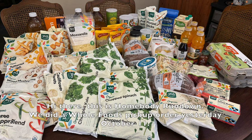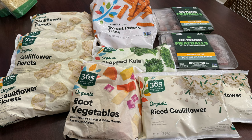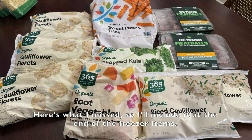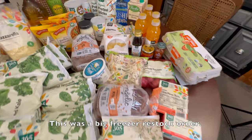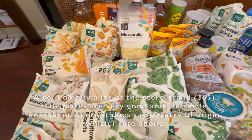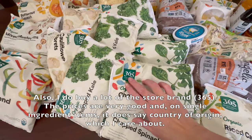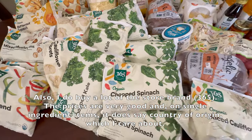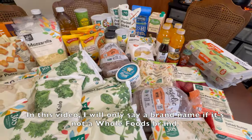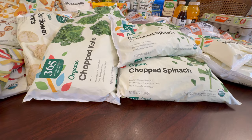Hi there, this is Homebody Rundown. We did a Whole Foods pickup order yesterday, October 11th, a total of 83 items, some of which aren't in the picture because I missed an entire bag in the deep freeze. This was a big freezer restock order. I do buy a lot of the store brand, 365. The prices are very good, and on single ingredient items it says the country of origin, which I care about. In this video, I will only say a brand name if it's not a Whole Foods brand.